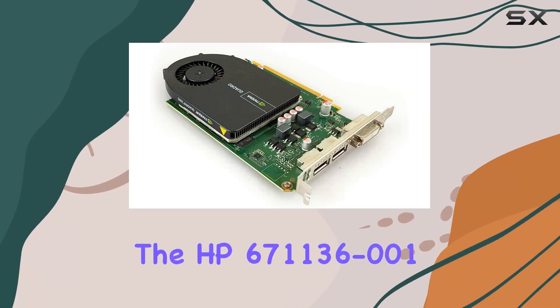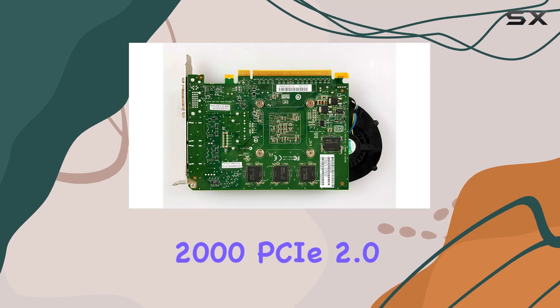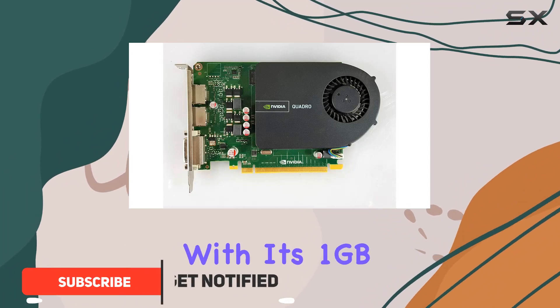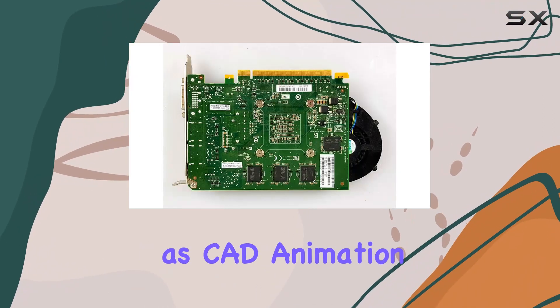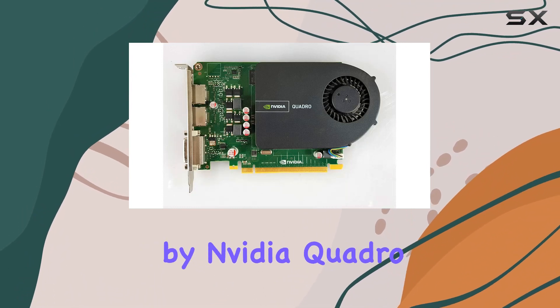The HP 671136-001 NVIDIA Quadro 2000 PCIe 2.0 X16 graphics card is a powerhouse designed to cater to the needs of professionals. With its 1GB GDDR5 SDRAM memory, it offers robust performance for demanding tasks in various fields such as CAD, animation, video editing, and more. Powered by NVIDIA Quadro,